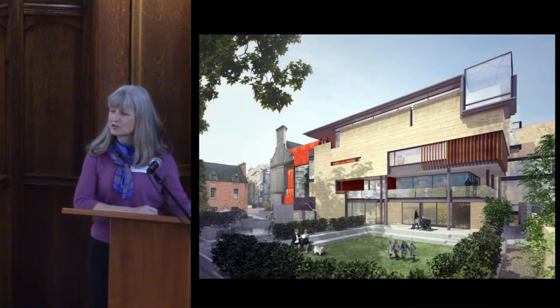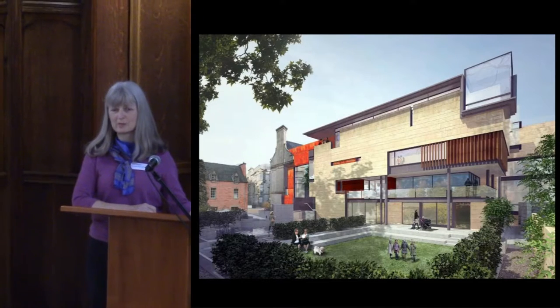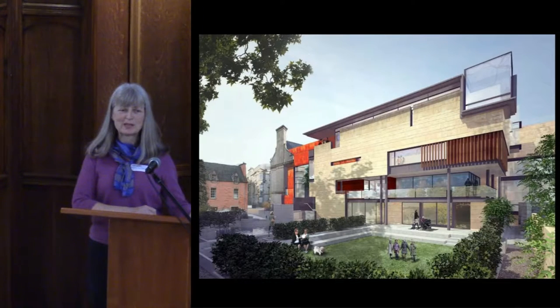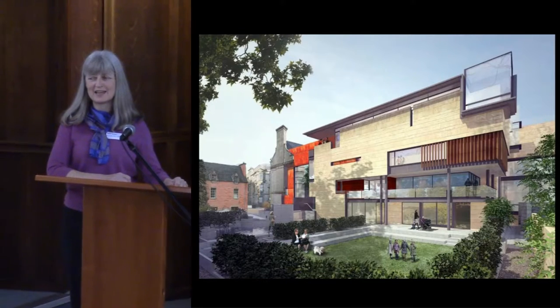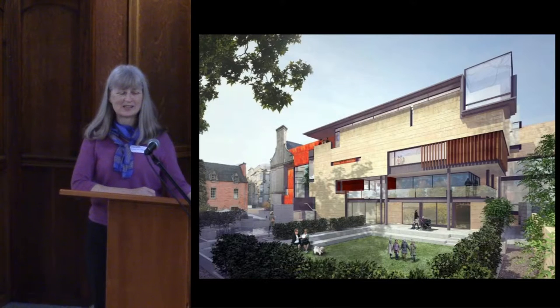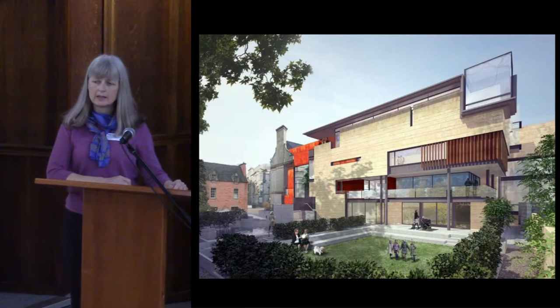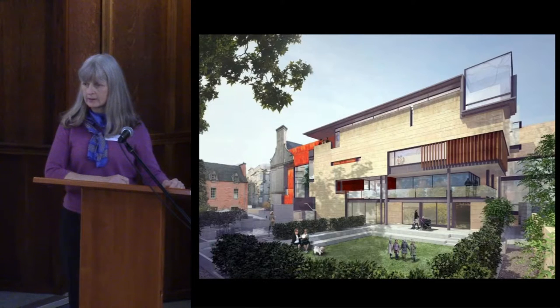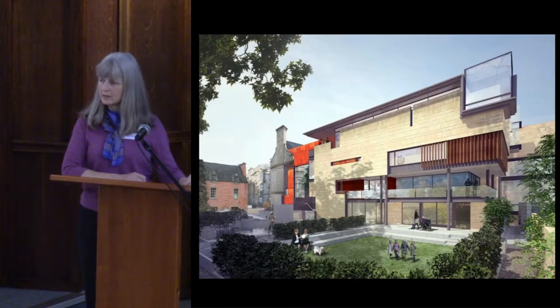I'm going to talk about another truly remarkable thing - what's special is how many new museums are being built as we speak. Someone might mention the V&A in Dundee, but what's remarkable is that we're building a new museum for our town, funded mostly by the local authority, Fife Council, and also by lottery. For me and my team it's a once in a lifetime opportunity to be working on something so special.